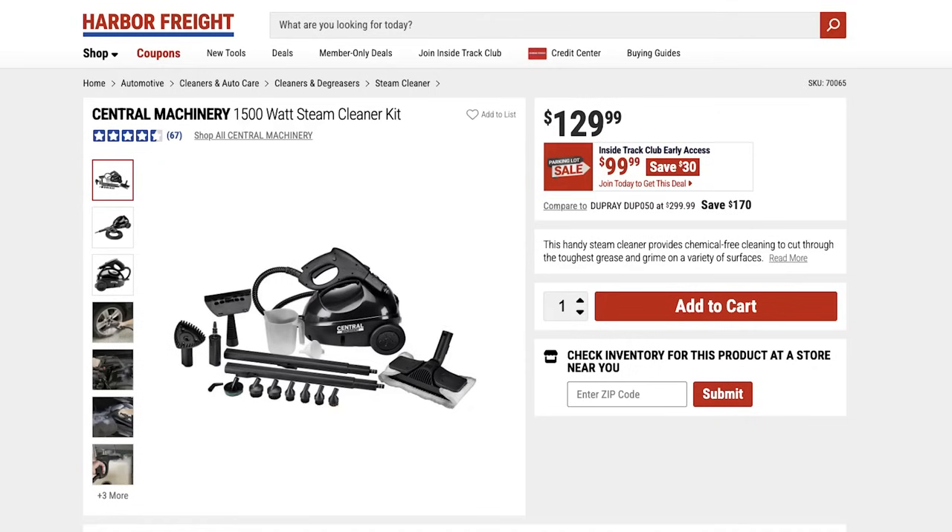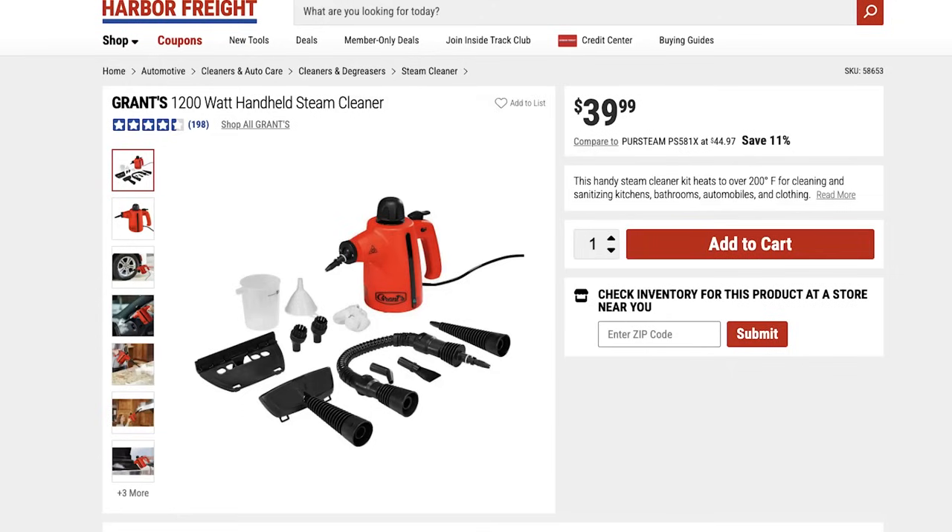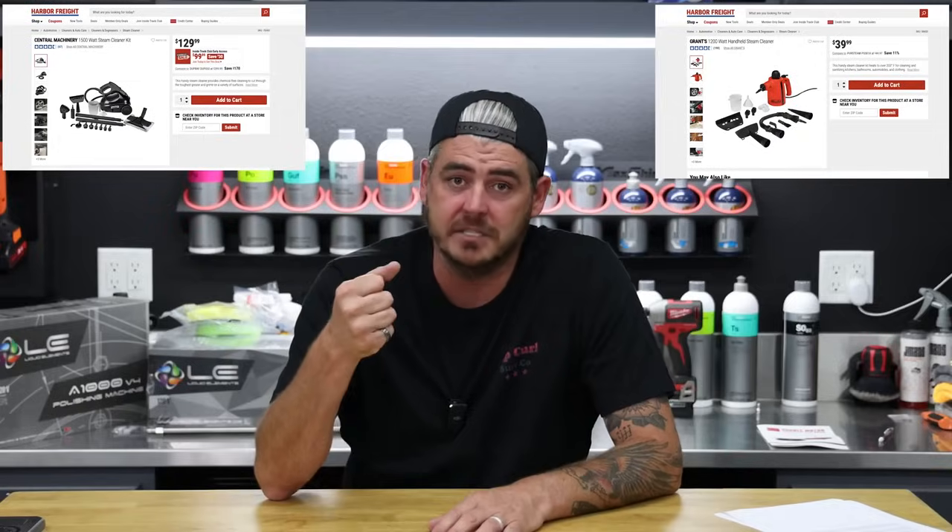For keeping up with your interior you may also want a steam cleaner — great for cleaning spills, stains, sanitizing, and getting an effective clean without using a lot of chemical. They have two options: the Central Machinery unit and the newer Grants handheld steamer. Both steam well — the difference is the Central Machinery has a significantly larger tank capacity for longer work time. The Grants is around $40 and the Central Machinery around $120, so base your choice on your needs and budget.